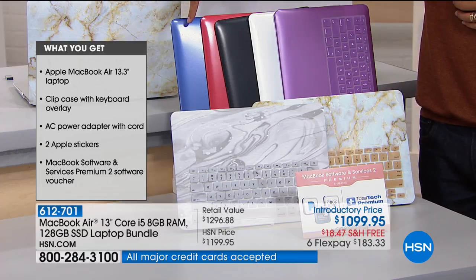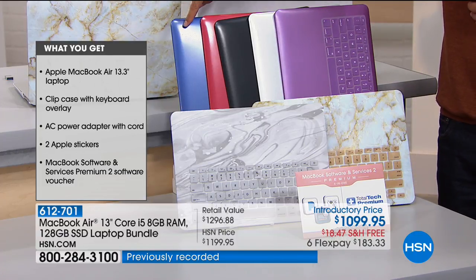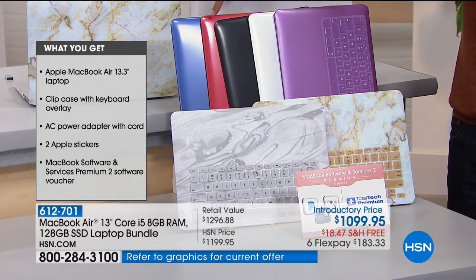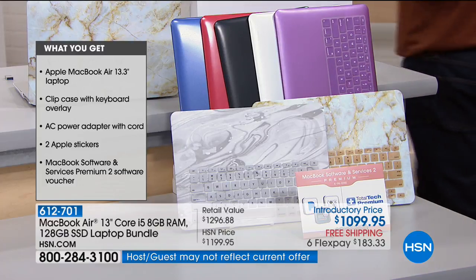Those will be the first two to sell out across our day today. In the solid colors, you can match to the school color, your handbag color, your favorite team color. We've got blue — a very dark, beautiful navy — lipstick red, solid black, silver that will match the actual look of the Mac computer if you want the protection but like the original color, and purple available as well.